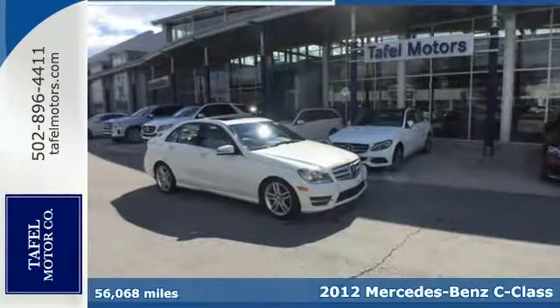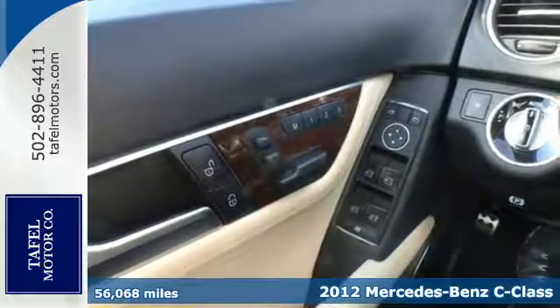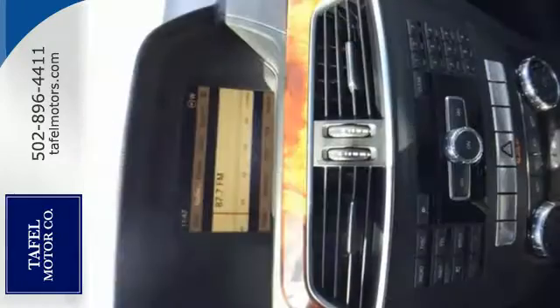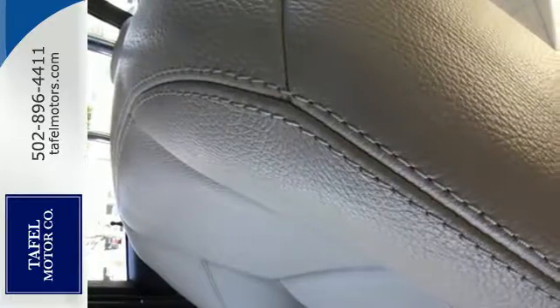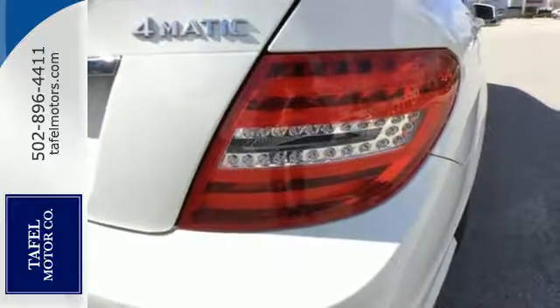Here's a 2012 Mercedes-Benz C-Class. No matter where the road might take you, know you and your passengers will remain protected and comfortable in this car. It comes with climate control, a power moonroof, multiple airbags, speed-sensing steering, a CD player and anti-lock brakes. It also has keyless entry, rain-sensing wipers and sequential sport shift.